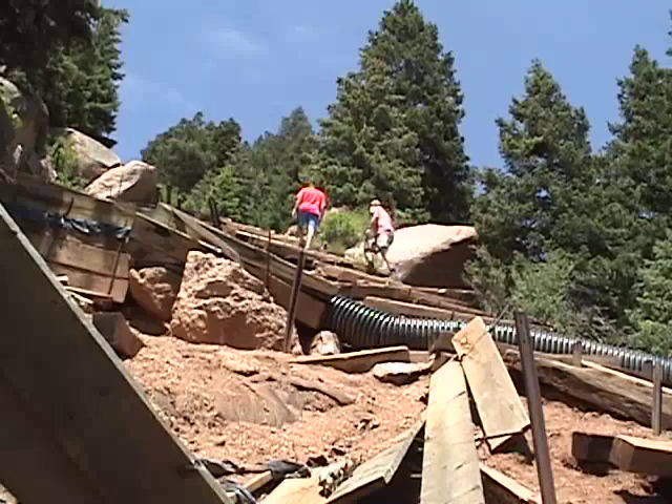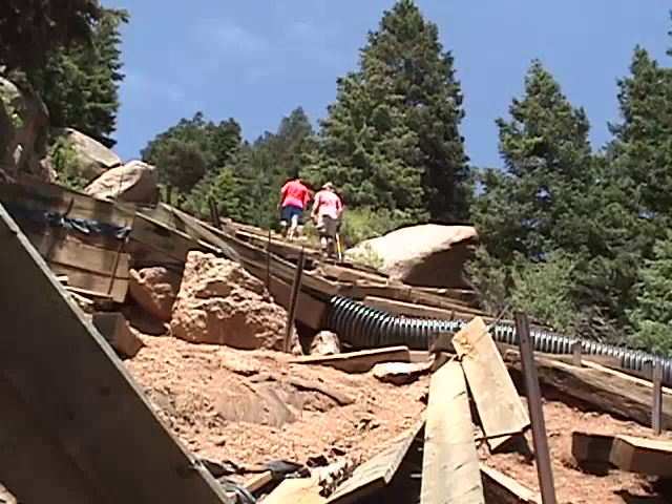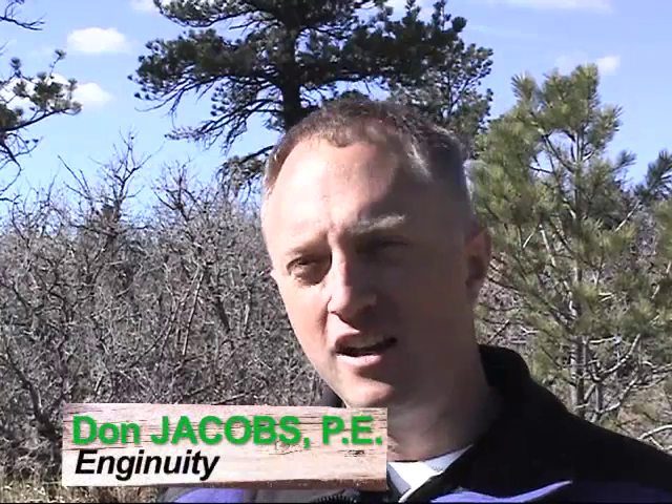Once it starts opening up like that, it just gets worse a lot quicker as well. So it's important that we get on it this summer. My name is Don Jacobs. I've been a civil engineer for about 20 years. I specialize in drainage and flood control.